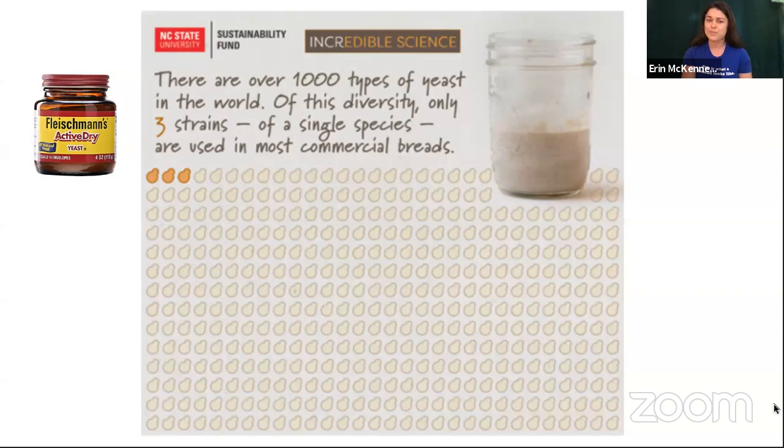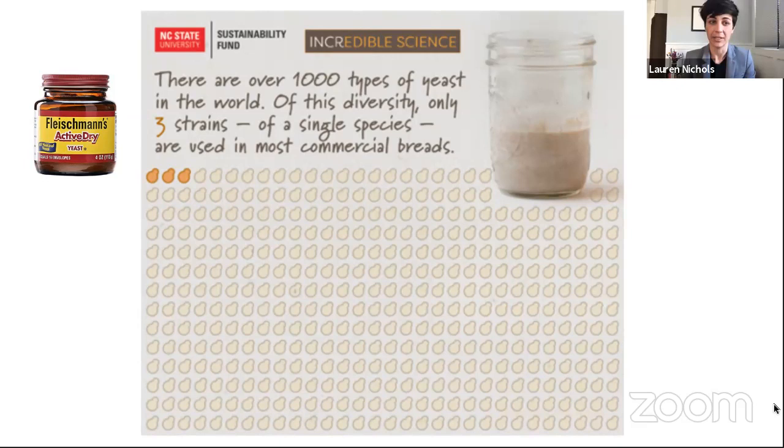The yeast you buy in stores has helped us make bread reliably and quickly. That's great, but sourdough — that super old technology first used by your great, great, great, great, great, great grandmother — is still being produced. Why are some people still using that really old technology? Well, the old way makes really good bread. And one of the reasons it makes such good bread is that wild sourdough can take advantage of all of that yeast diversity, but it also has a secret weapon: it has bacteria.